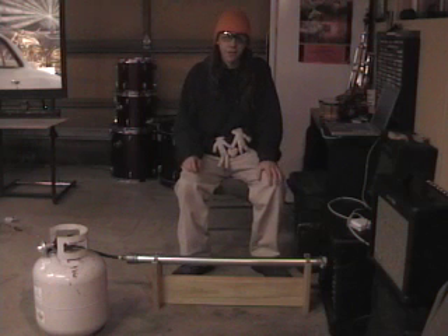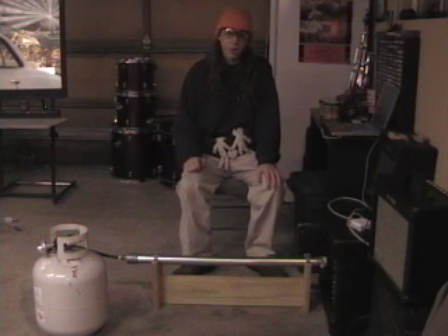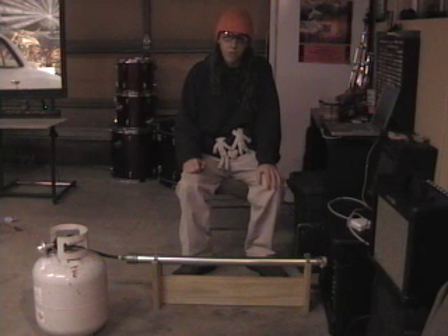Hi there, Evergreen High School. My name is CJ Garcia, and this is my science project. What I have here is a question.